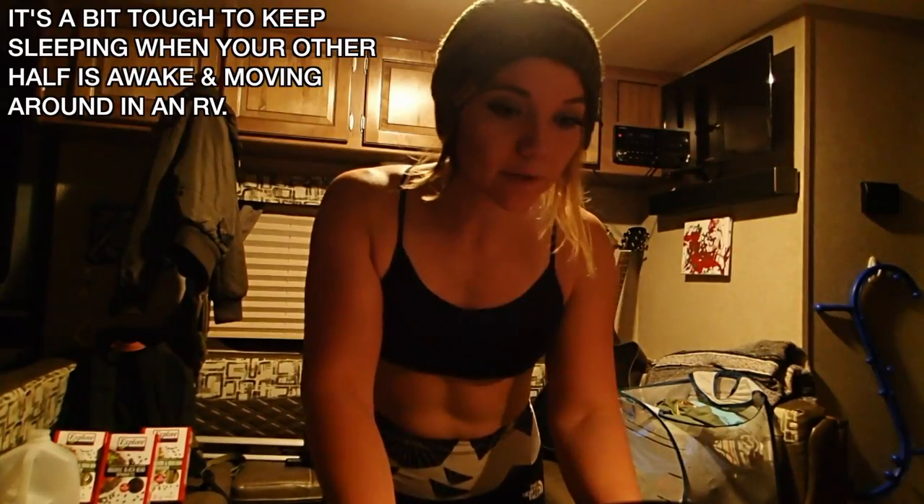Morning guys! Matt's still kind of asleep. I'm trying to clean off the counter so I can do some meal prep for the day, and I thought I would show you guys that. It's really just me making my meals for the day. Today is a lower intake day, so it's a lot more important that I stick to my macronutrient goals. I'm going to finish cleaning off the counter and the dishes so I can actually have some space to make my food for the day.